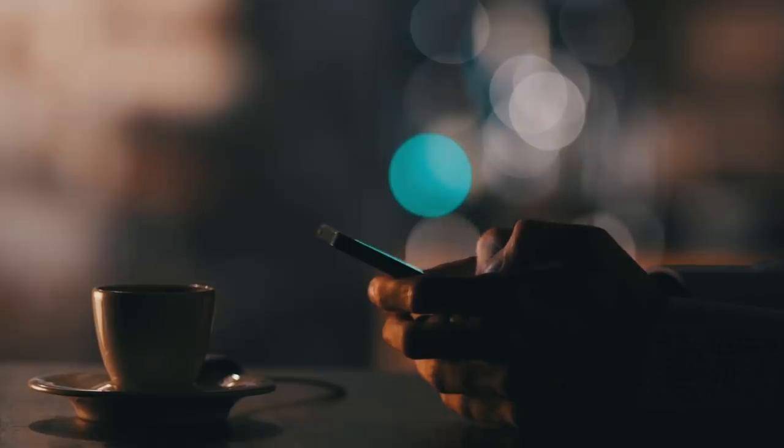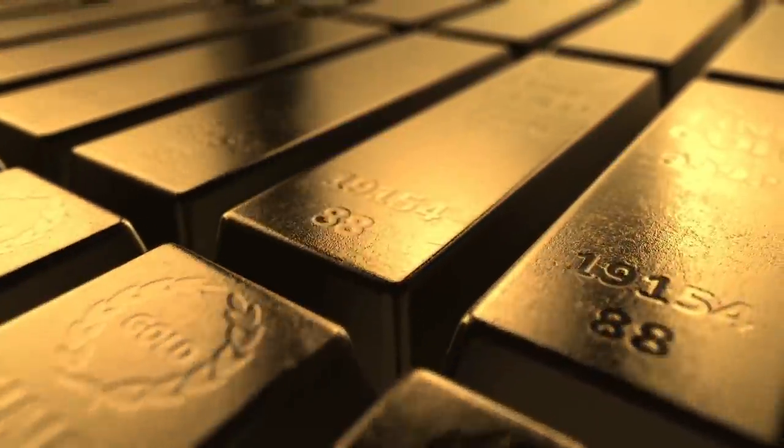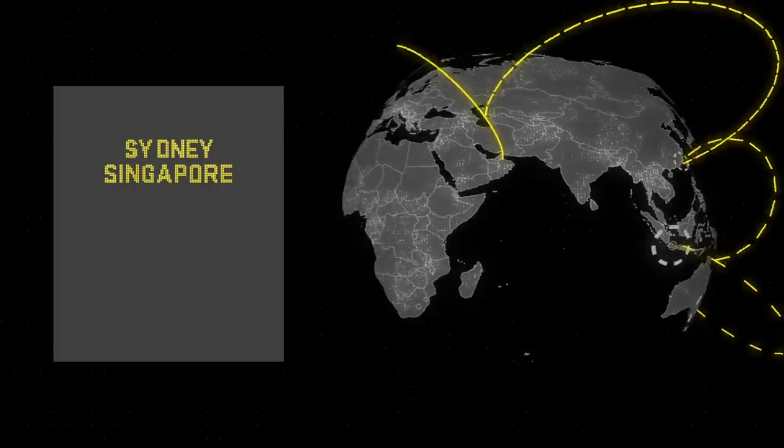When you buy your Kinesis currencies, you instantly purchase real gold or silver, secured in one of our seven partner vaults situated all around the world.